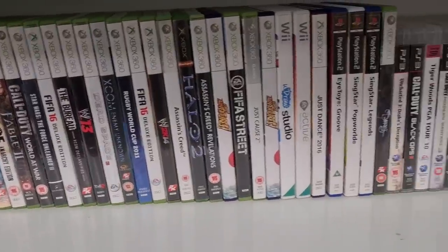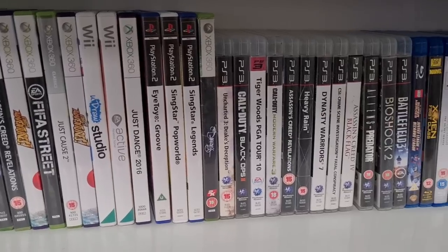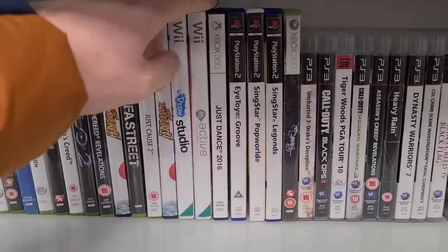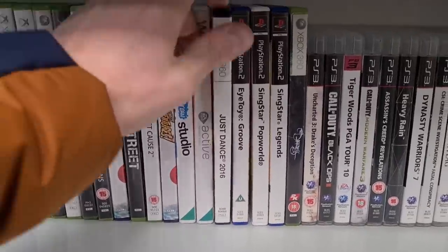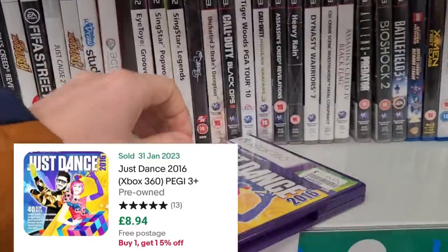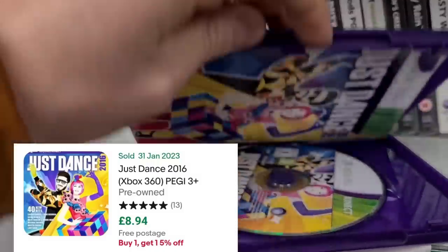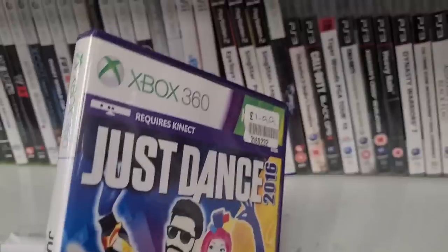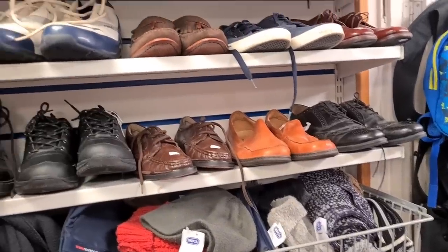There's a really nice selection of games in here - not just your bog-standard FIFAs, there's some great games. I've looked up a couple of sold listings and I think this one does pretty well - Just Dance 2016, £1.99. With the manual in there, we'll get that one.